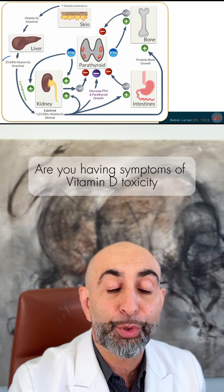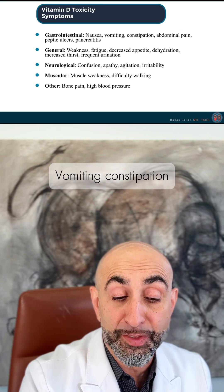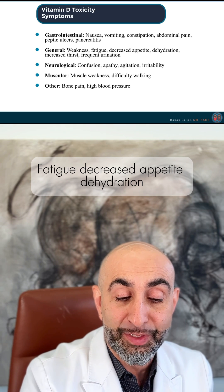First, are you having symptoms of vitamin D toxicity? There are a lot of symptoms: nausea, vomiting, constipation, abdominal pain, weakness, fatigue, and decreased hydration.